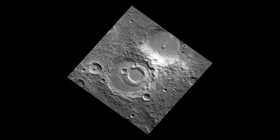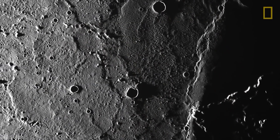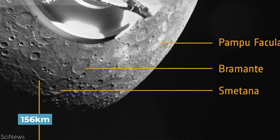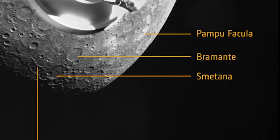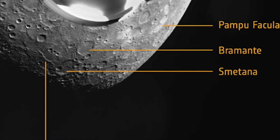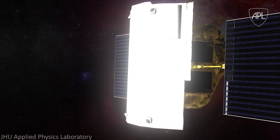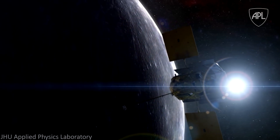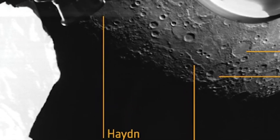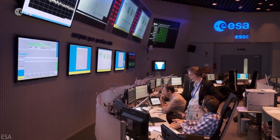Pampufacula is a bright region on Mercury, studied to determine how the volcanic vents at the center of these facula have formed. Bramante is a 156-kilometer-wide crater, notable for its sheer size on a smaller planet close to the sun. Smetana is one of Mercury's oldest craters, whose origins haven't yet been determined. Astrolab Rupes is a large cliff-like shelf highlighted by NASA's MESSENGER mission, which could help reveal Mercury's thermal history. Lastly, Hayden is the planet's largest crater — an obvious study target. With the MPO, ESA and JAXA now have their best photos of these unique spots.